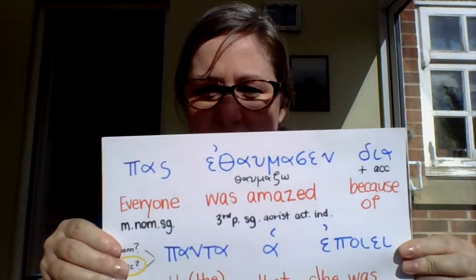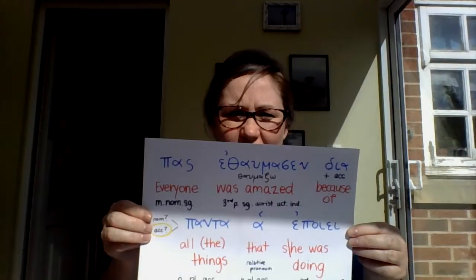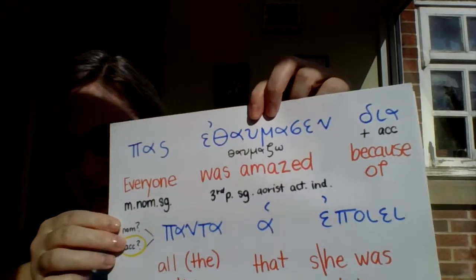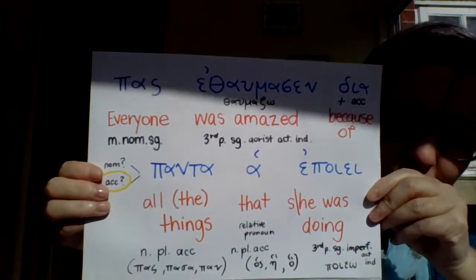You can pause and work it out if you want, but let's look at the translation. For a translation we've got: 'Everyone was amazed because of all the things that he or she was doing.'